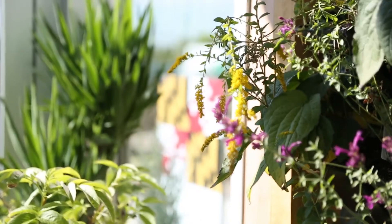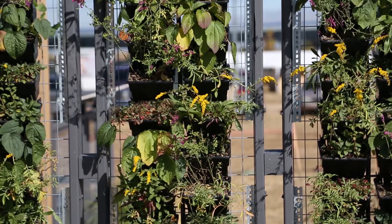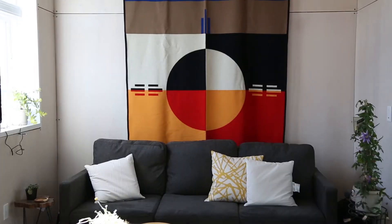REACT demonstrates Native American urban farming, complete with a hydroponic garden, exterior vegetable garden, and movable walls.